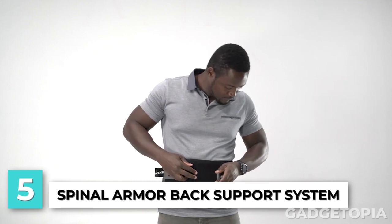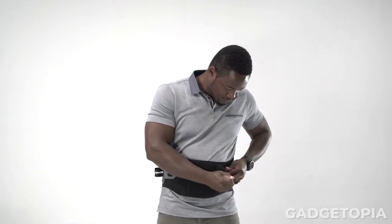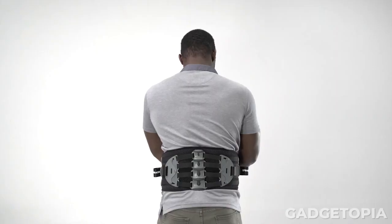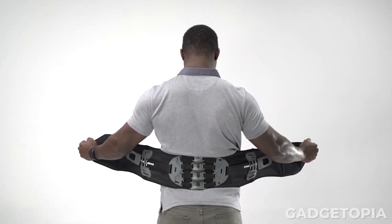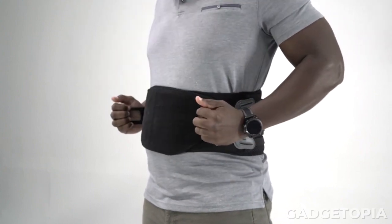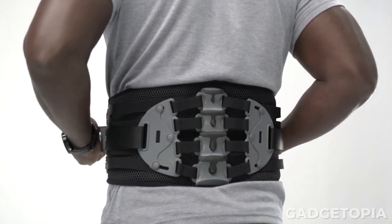Do you work in an environment that requires you to sit for extended periods of time? Have you found traditional back support cushions to be uncomfortable or ineffective? The Spinal Armor Back Support System is designed to address these problems. It is a unique back support system designed to help alleviate back pain and discomfort caused by poor posture or long periods of sitting. The system consists of a base cushion, a contoured backrest, and adjustable straps that allow for a customizable fit. The base cushion is made from high-density foam and is designed to provide support to the user's lower back, reducing the risk of strain or injury.